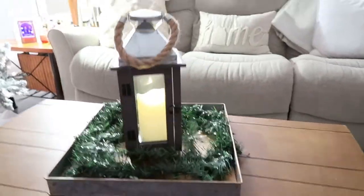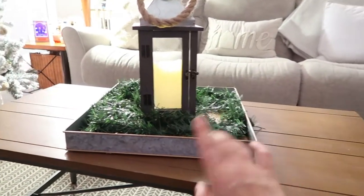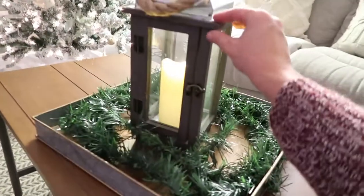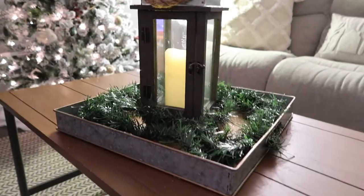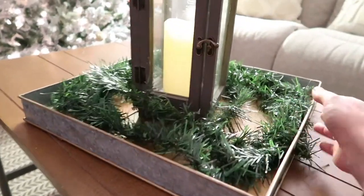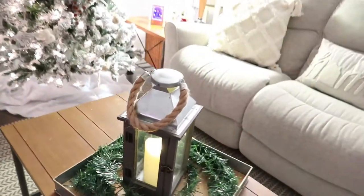Moving on to the coffee table — I didn't do a lot to this area. I wanted to keep it simple since there's a tree right there and the rest is kind of a lot, so I wanted to keep this simple like the shelf over here. This was from Home Goods — I have a battery-operated candle in there that actually looks really real. It has a flame that moves back and forth so it looks like a real flame. And this green piece from the Dollar Tree for just a dollar — it actually looks really real and pretty.